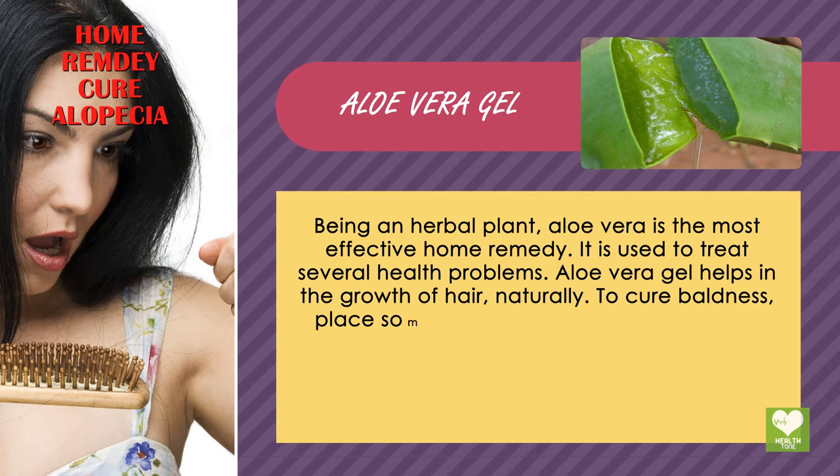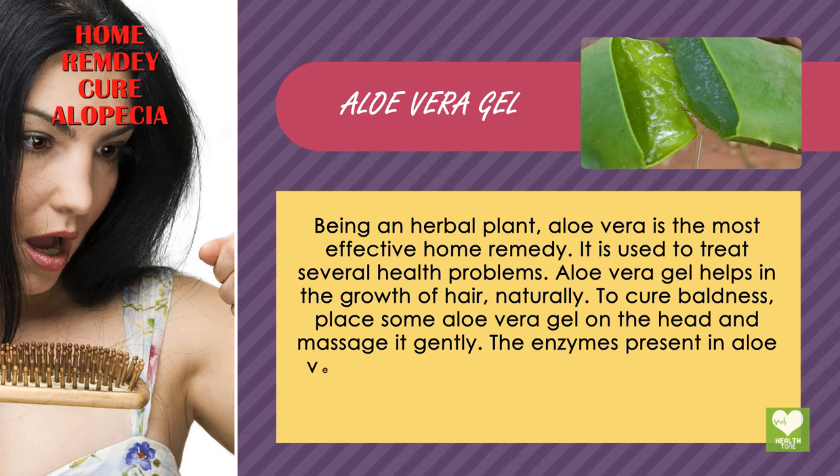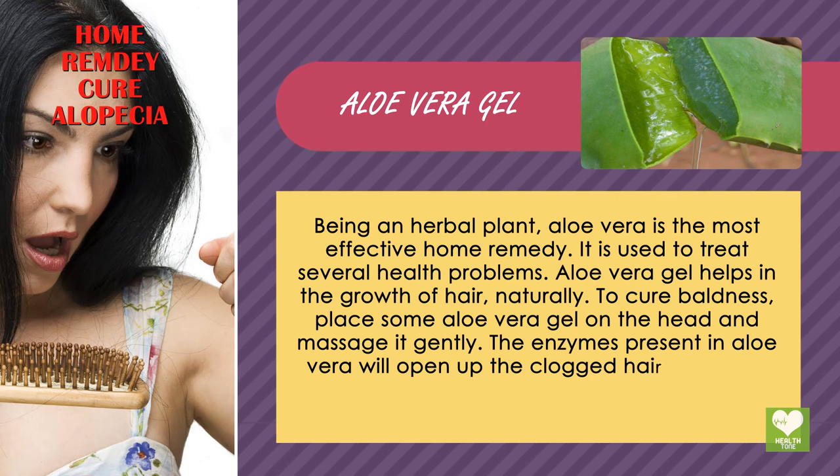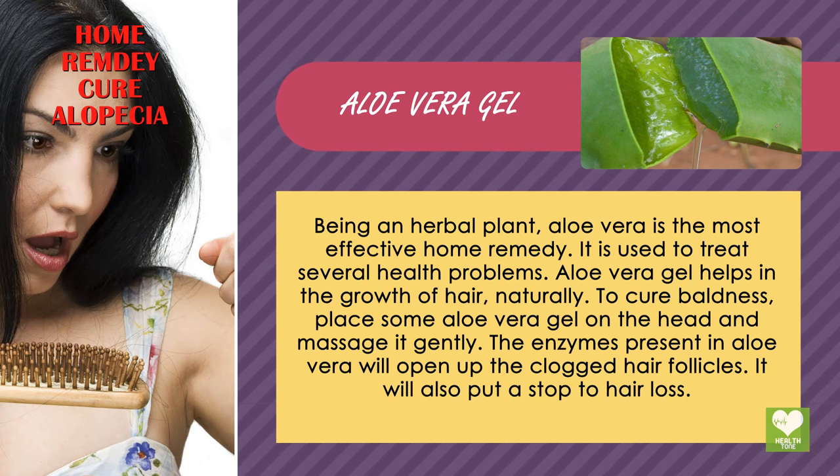To cure baldness, place some aloe vera gel on the head and massage it gently. The enzymes present in aloe vera will open up the clogged hair follicles. It will also put a stop to hair loss.